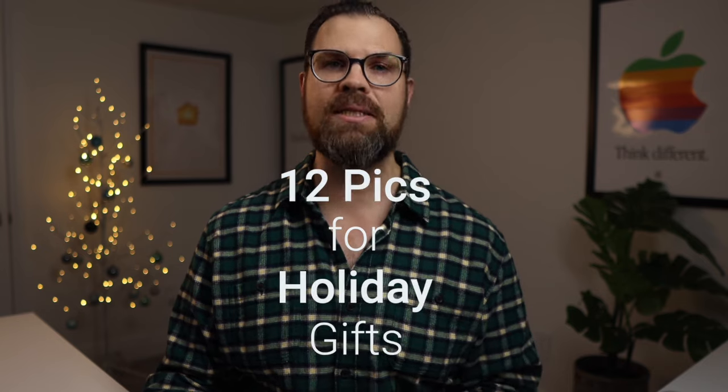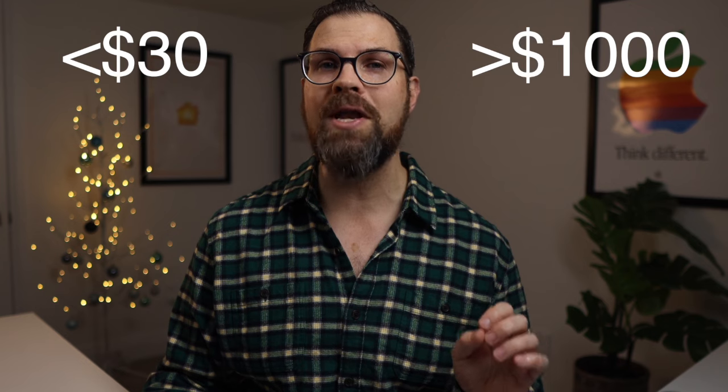Still on the lookout for some cool smart home tech for your friends and family? I've got you covered with my 12 picks for the best holiday gifts that range from under $30 all the way up to over $1,000. Lots of options no matter what your budget is — it's time to get into it.